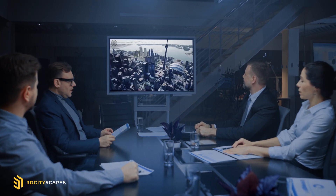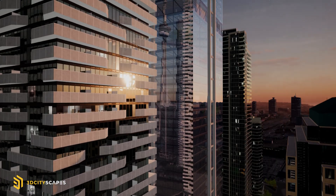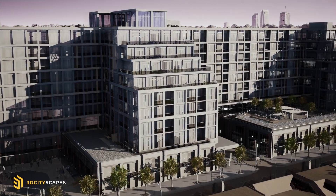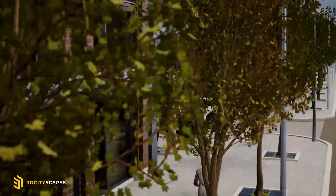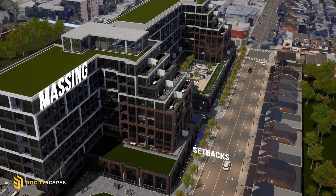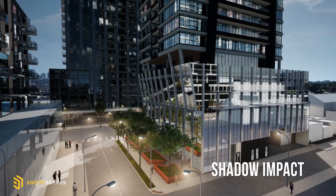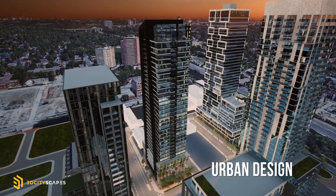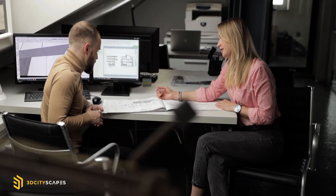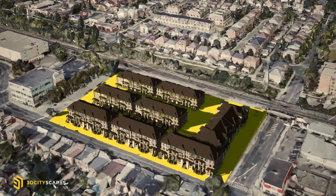Here's why this is a game-changer for the industry. Make a lasting impression with accurate 3D visualization of a proposed site plan. The hyper-realistic concept will allow you to show massings, setbacks, angular planes, shadow impacts, landscapes, and the building's relation to the surrounding environment. Show regional authorities, community leaders, and stakeholders every version of the building in a single session, and leave no room for miscommunication.